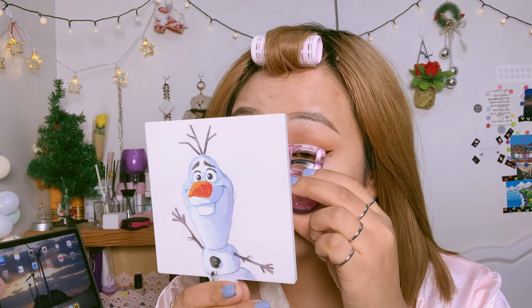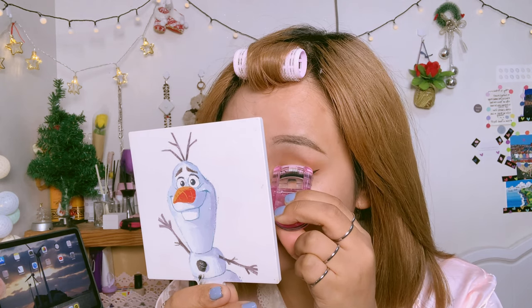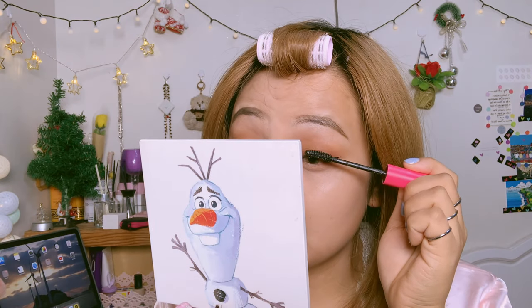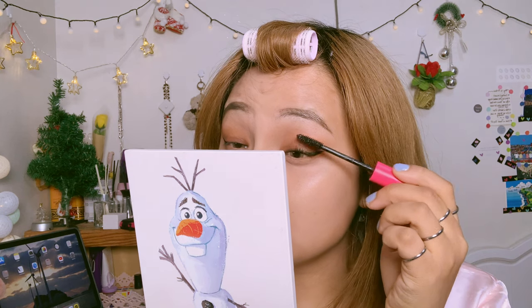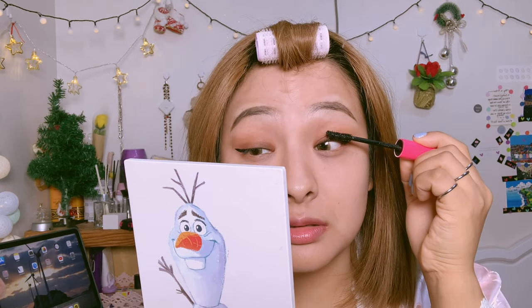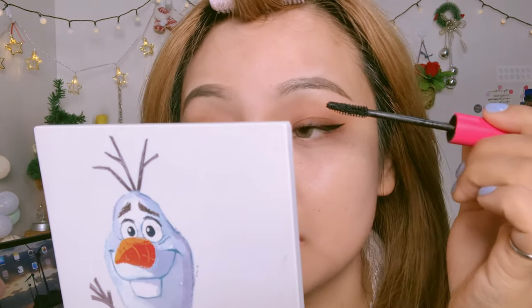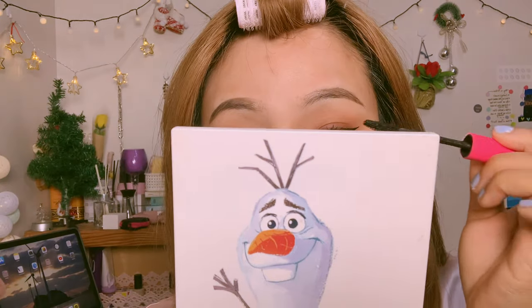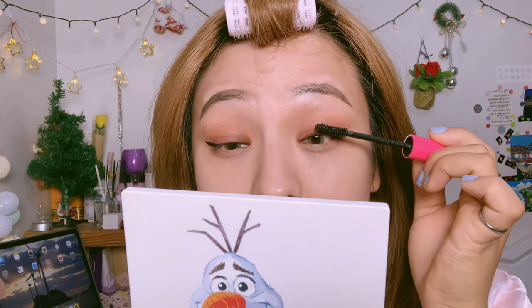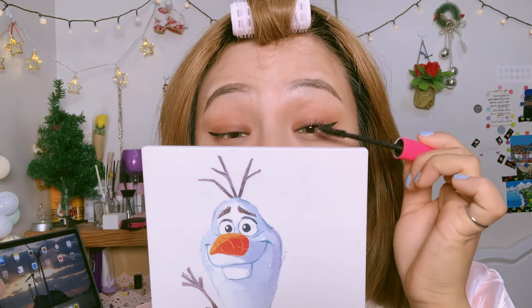I've almost finished my eye makeup and now it's time for my lashes. First I'm curling my lashes with this Daiso product, then I'm applying my favorite Peripera mascara. It literally gives your lashes so much volume. This is one of my favorite mascaras because it curls your lashes upward and stays a lot longer than other mascaras — it literally gives life to my dead lashes.